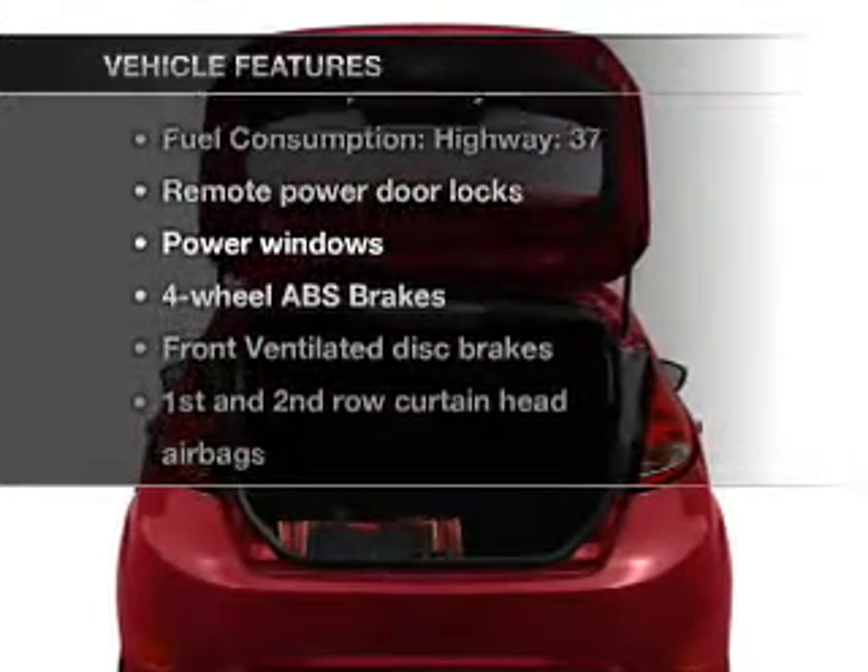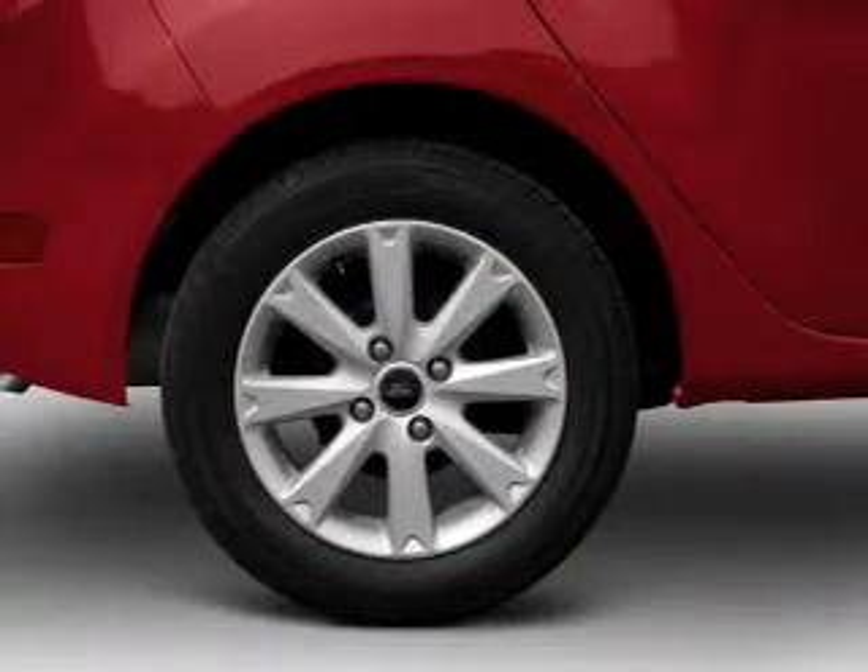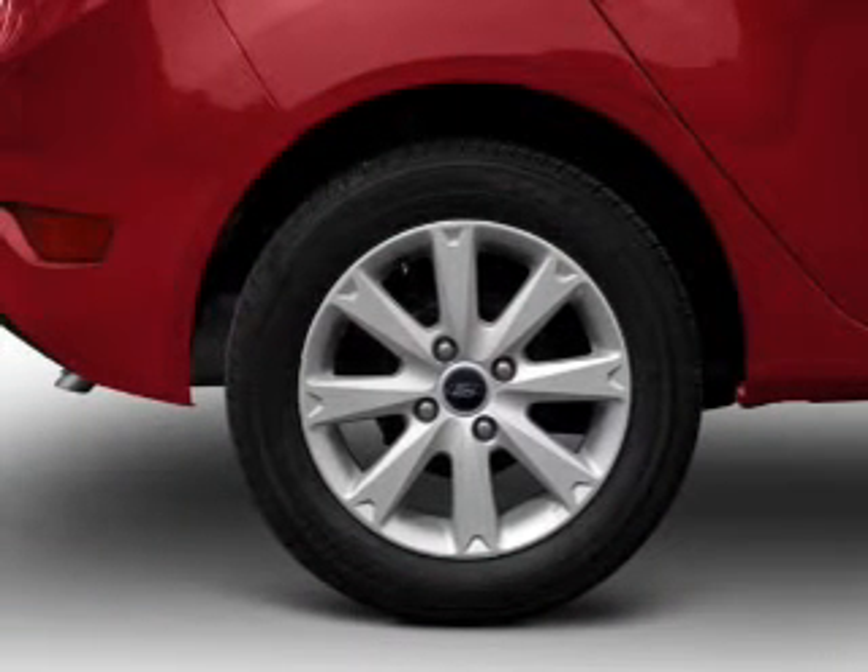Plus, enjoy these notable features that are included in this vehicle: air conditioning, power door locks, power windows, power steering, power mirrors, and AM/FM stereo with a CD player.